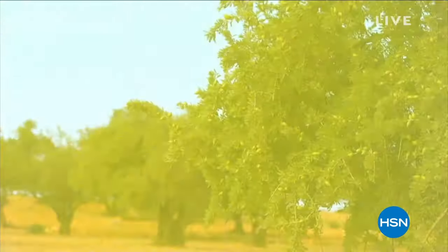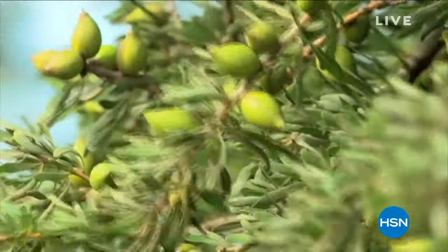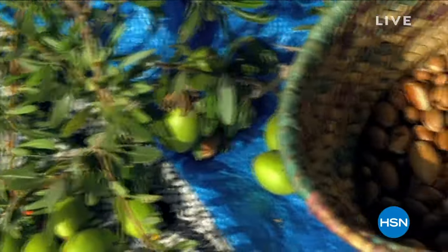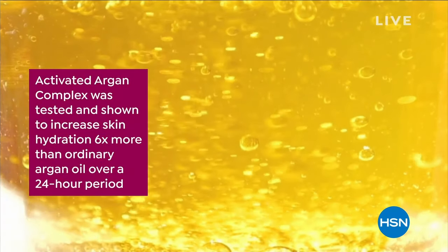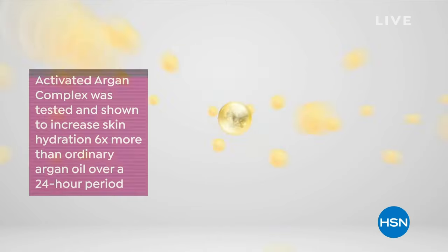Argan oil has been known for centuries as a super hydrator, but it leaves the skin quickly. At Active Argan, we took organic argan oil from Morocco and brought it to one of the finest labs in Italy. Supercharged argan oil, making this six times more hydrating. That means 24 hours of hydration, but your skin is also looking brighter, more radiant — and that is something Active Argan gave me.